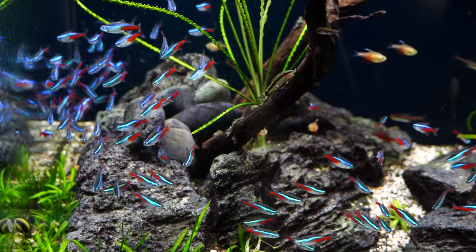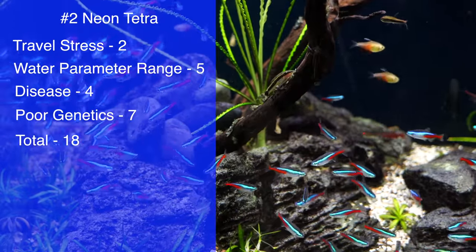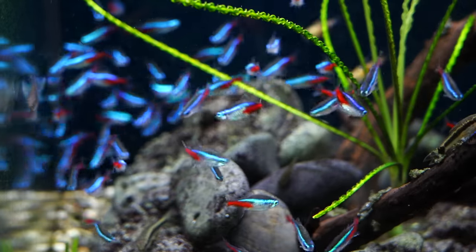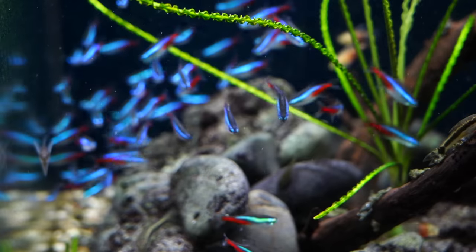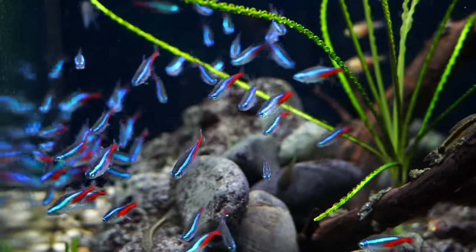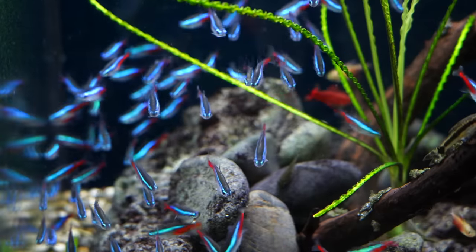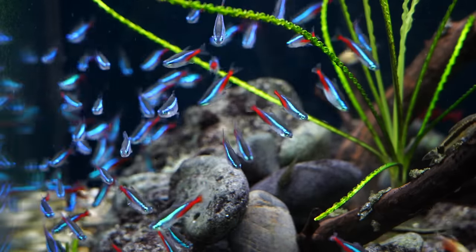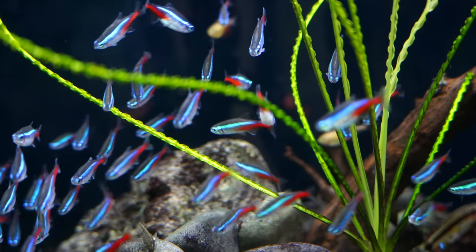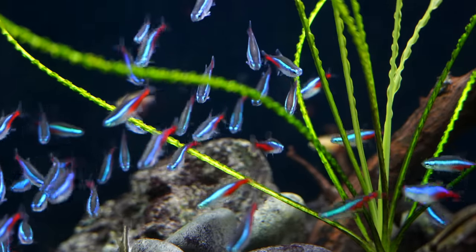Number two on the list is the neon tetra. Travel stress: two. Water parameter range: five. Disease: four. Genetics: seven, for a total of 18. I hear this all the time — why can't I keep my neons alive? Neons are absolutely one of those fish where if you buy a group you'll most likely expect to lose some, unless you are in an area providing them with fantastic water parameters. Neons do not travel well at all — it's not uncommon to buy a group and, if they've been in a bag for any length of time, to lose some, especially at the small size that most neons are sold at pet stores.